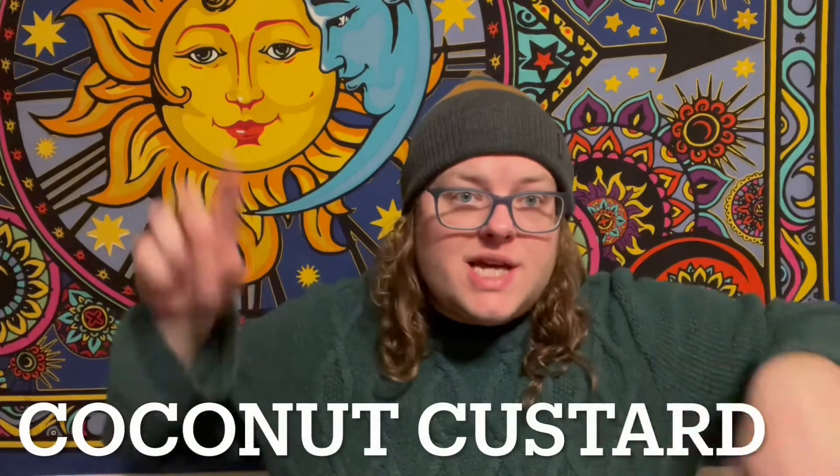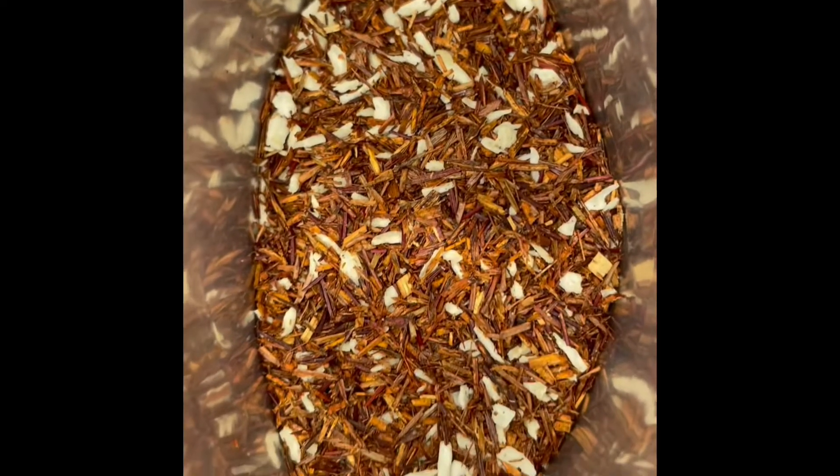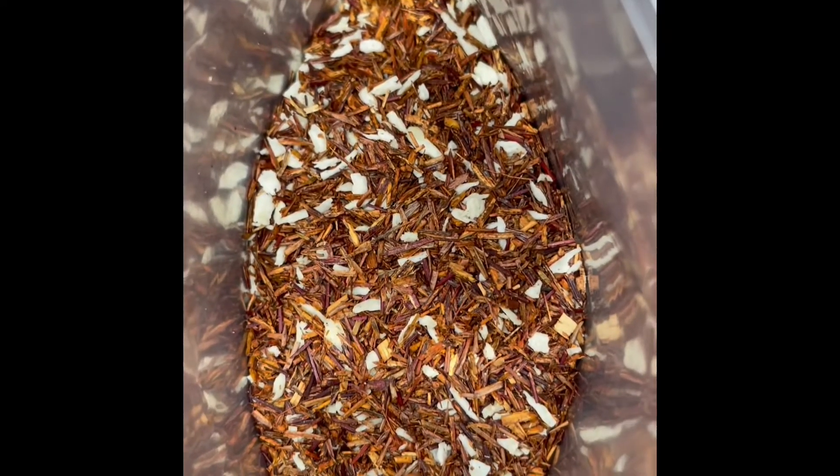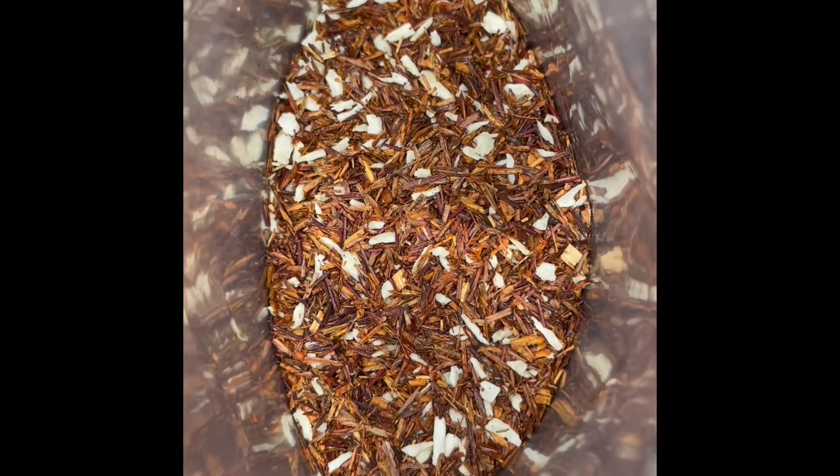We are back with cup number two today. It snowed a lot, so I've been drinking a lot of tea — a lot of caffeine pumping through my veins, trying to stay warm by drinking lots of hot tea. The next tea we're moving on to is the Coconut Custard. This is a rooibos coconut natural flavor tea. It says to heat your water to 205 Fahrenheit or 95 Celsius and steep four to five minutes. We're back — very rooibos-y smelling. If you like coconut, if you like rooibos, this is your cup of tea. I'd give that one about seven out of ten tea bags.